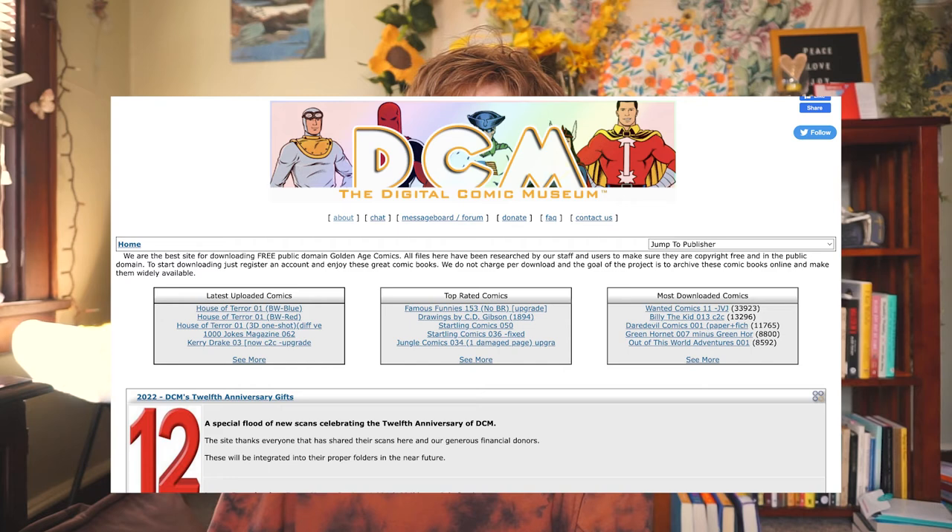The last one is the Digital Comics Museum — a website with lots of public domain comics from the golden age of comics, which was in the 1930s and 40s. Nothing new or modern at all on this site, but if you're interested in exploring the backlist of comics, this is a great resource because it's free.